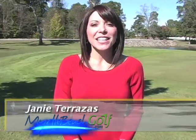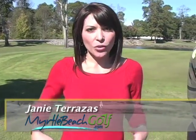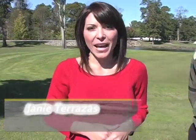Hi, I'm Jane and we're here at Aberdeen Country Club. It's actually a sister course to Long Bay, which is just across the way. This course is really known for its accuracy and its precision, mostly because of the natural wetlands that surround the fairways. I'm here with Jim.